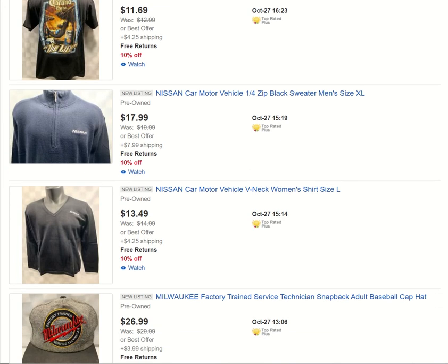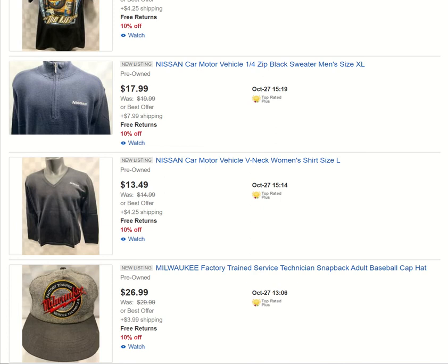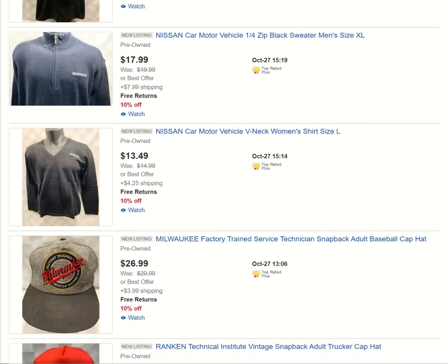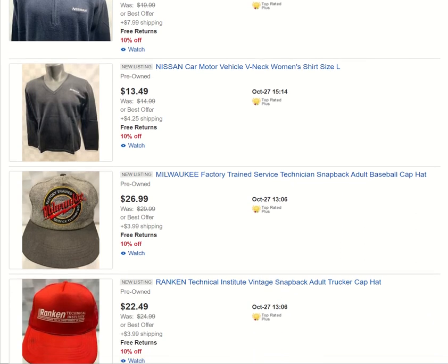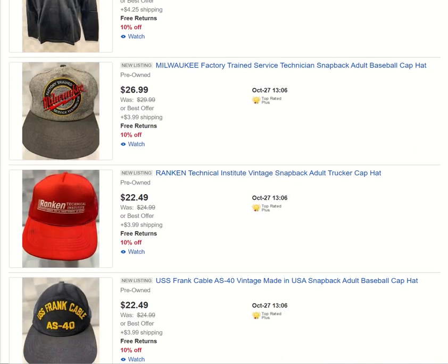Nissan sweater — I've got plenty of Nissan sweaters going up. I've got several more variations that need to be listed; this here is two of them. We've got a men's black sweater and a women's V-neck long sleeve shirt. Perfect time of year for it here in October. And another Milwaukee's item.